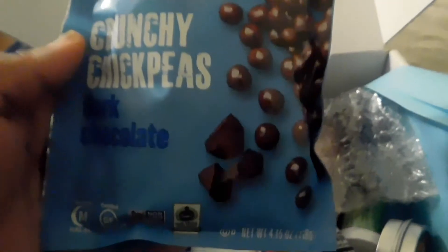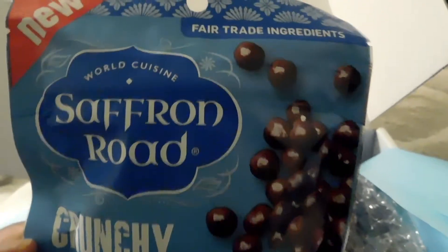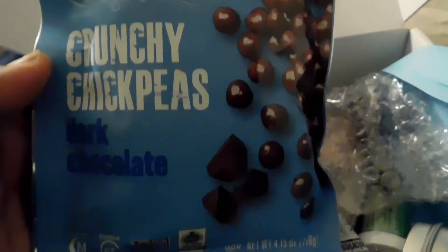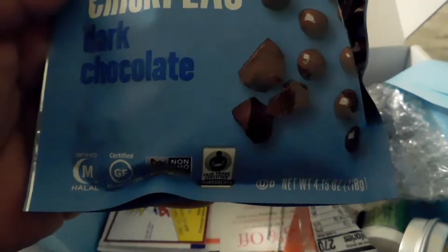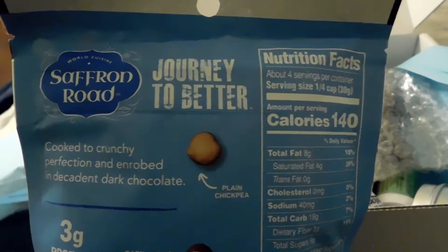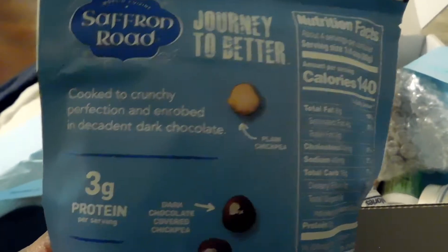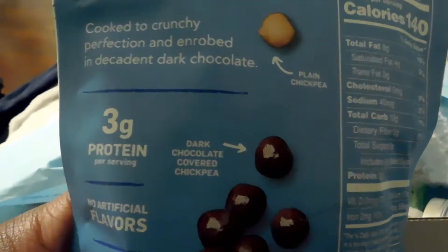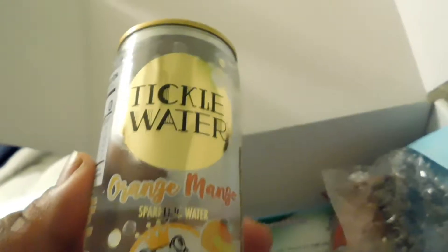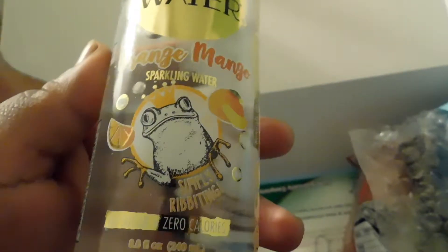The very first thing I got in this box is the Saffron Roads Crunchy Chickpeas in the dark chocolate flavor. They're crunchy, they're sweet, they taste really really good — which I was surprised by. If you guys see these in the stores, which I actually have and I just passed by them, don't pass by — get some. They're really really good.